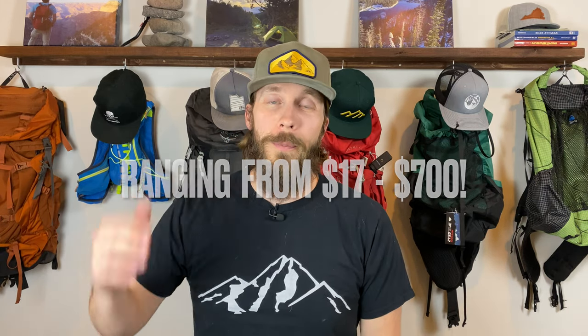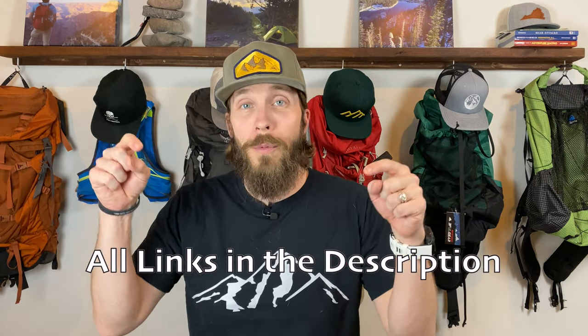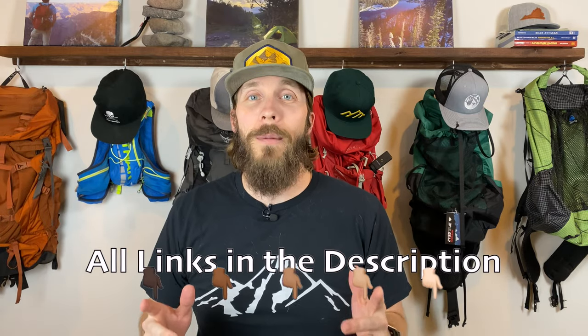There's no great way to order these so I decided we'll just go from cheapest to most expensive. I'll include links in the description below for all of these items. Let's talk about the first one.